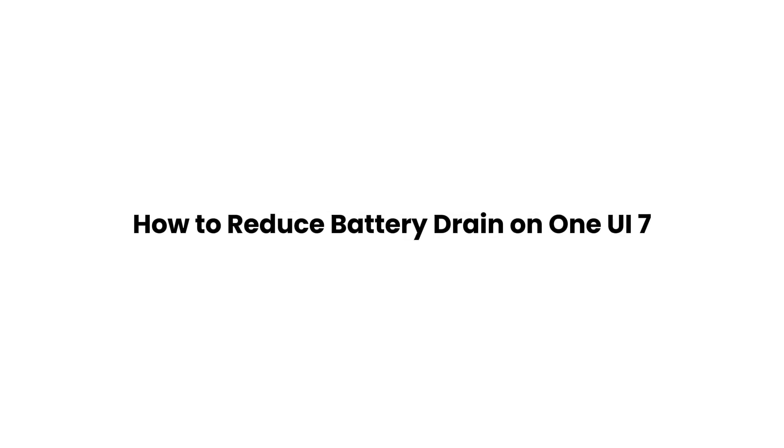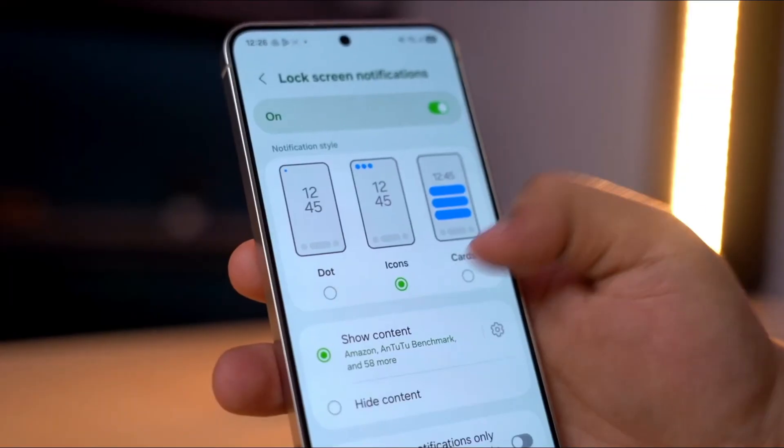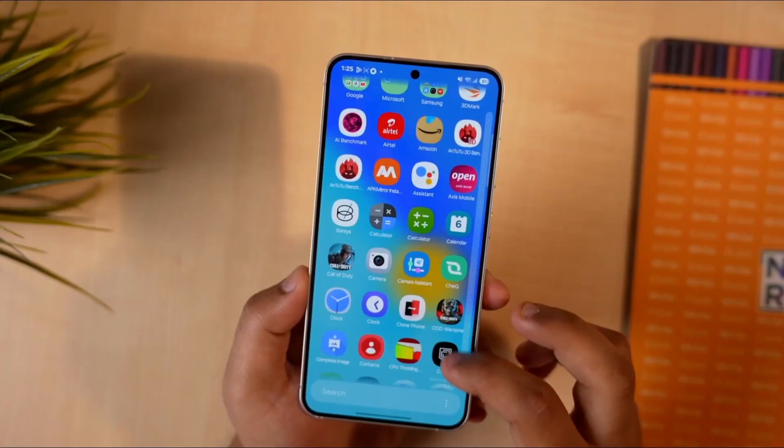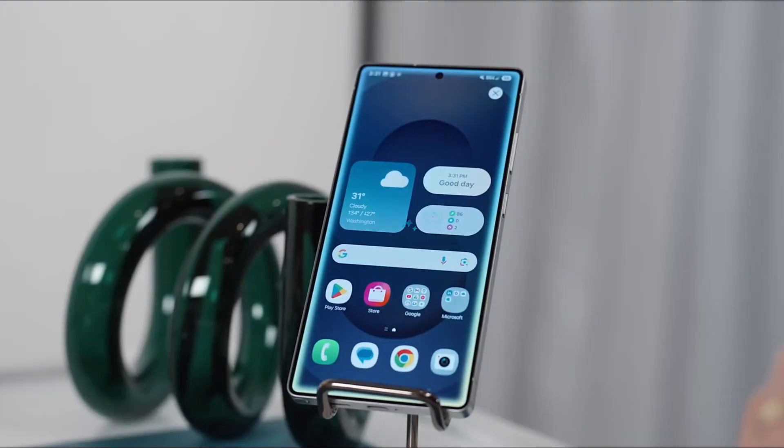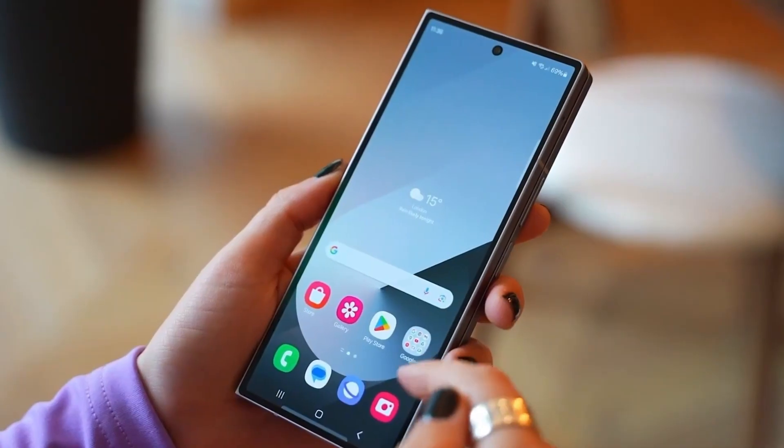Here's how to reduce battery drain on One UI 7. If your Galaxy phone's battery is draining faster than usual, try these proven tips. While these focus on the S25 series, they apply to S24 models and foldables as well.